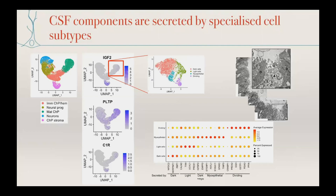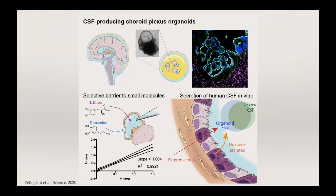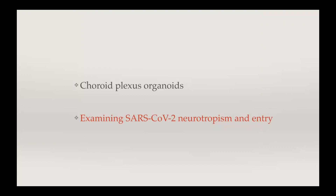Overall, by getting this beautiful tissue architecture, we are able to model the two key functions of the choroid plexus: first, the barrier to the CSF, and second, secretion of a human CSF-like fluid with human CSF proteins.